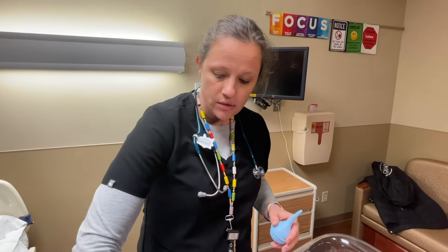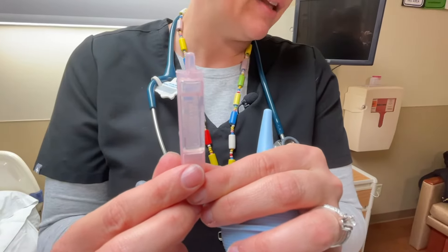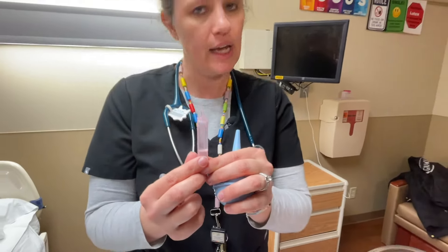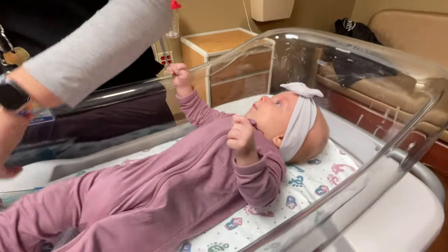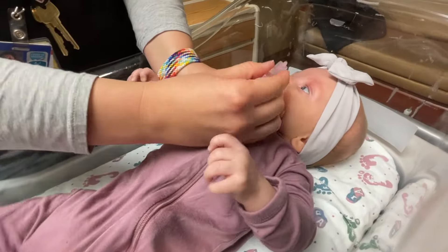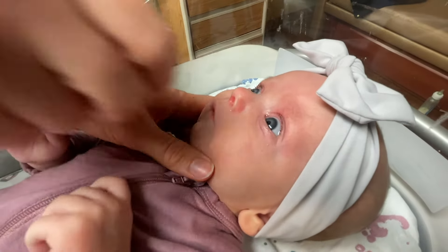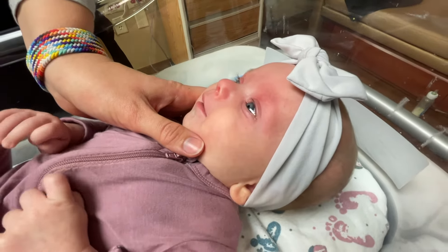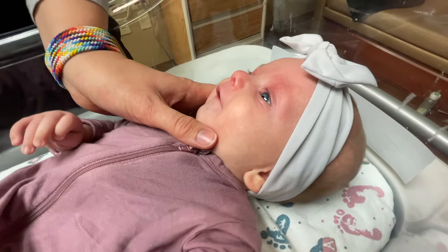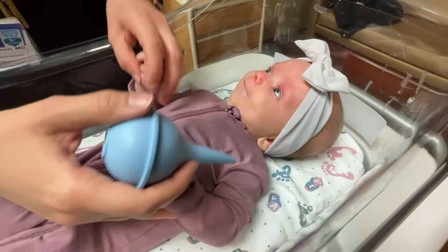So suctioning — I always recommend to families to go and put some saline in their nose. This is a saline bullet that we use here in the hospital. Basically it's salt water. You can buy this at any store and it's called normal saline spray. There's a variety of brands. What I will do is put a little bit of saline in each one of their nares. They don't love it but they will love you later. I usually move that around a little bit so the saline will break up the snot in their nose. So when you do the suctioning you're going to get more bang for your buck, as I tell families.